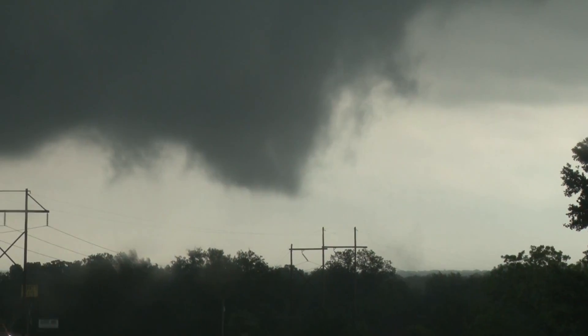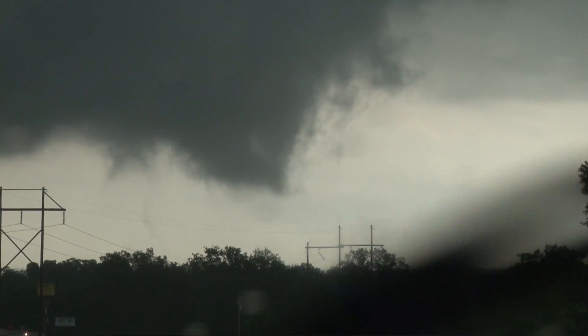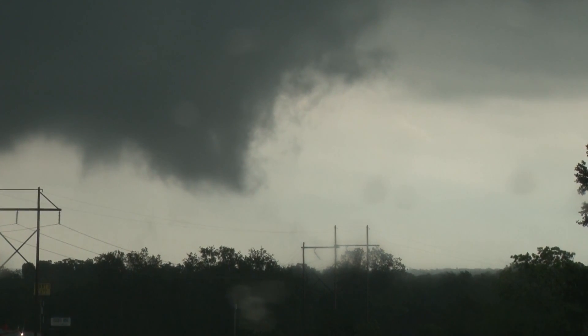This is a bigger rotation right here. Here we go. Is this the right rear area? Yeah. We had another spin up, another spin up about a half a mile northeast of that. Rapid rotation on that side.